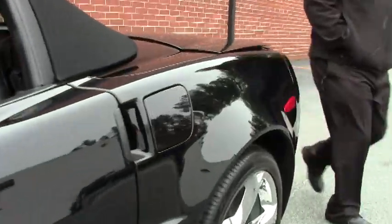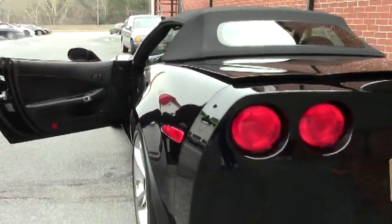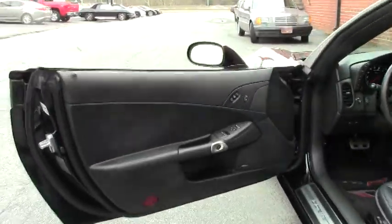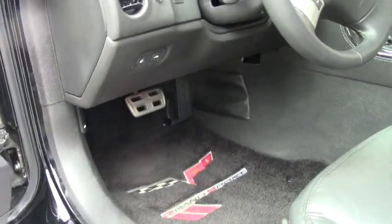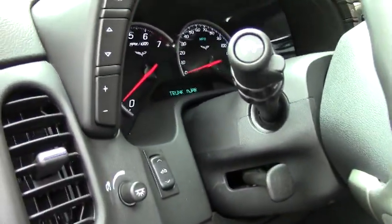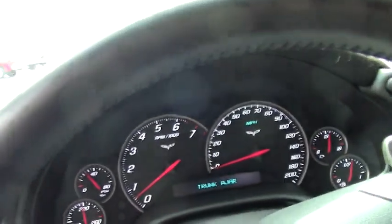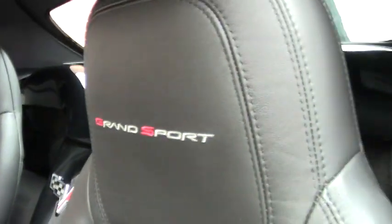Not a lot to say that's bad with this car because it's almost brand new. This does have the Lloyd Grand Sport mats that have been added to protect the carpeting. As you can tell, the seating areas and such are in just perfect shape. It's an automatic, 3LT — so it has heads-up display, heated seats, dual zone climate, and this car has the navigation option.